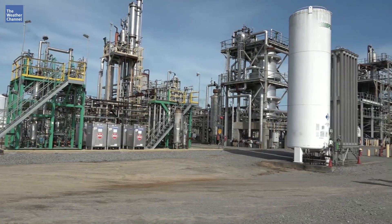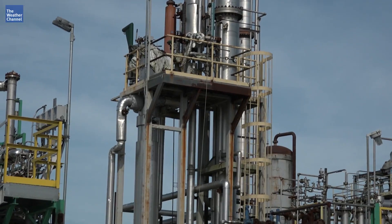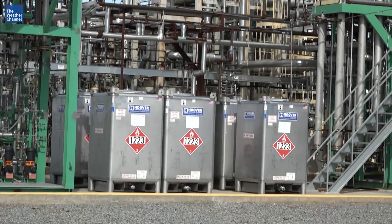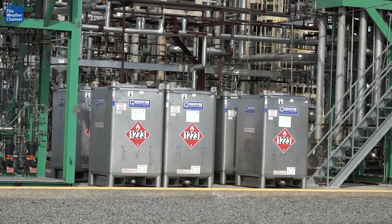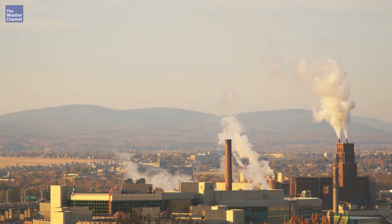These carbon scrubbing refineries could attach to any steel mill around the world and are on track to start pumping out 125 million gallons per year by 2025. Cleaner air and less drilling. Dave Malkoff, The Weather Channel, London.